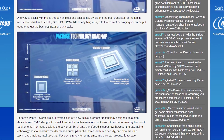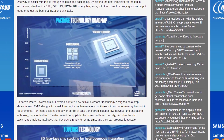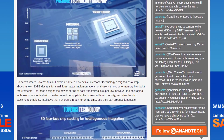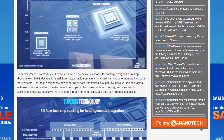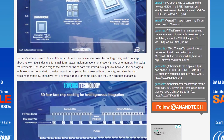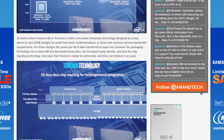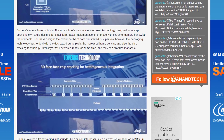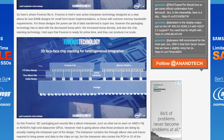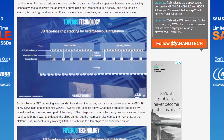The final thing Intel discussed is Foveros, a new technology for 3D packaging of chips. This is a big step forward for how Intel is thinking about designing chips. Previously a lot of their products were monolithic dies, but we're approaching the limits of what can be achieved with that sort of design. Intel has also dabbled in a 2.5D design where they have multiple dies connected to an interposer — their Kaby Lake G products that used EMIB is one such example.